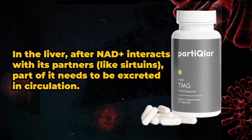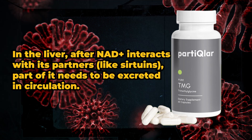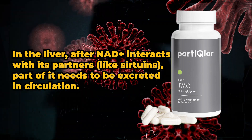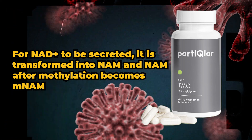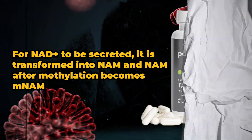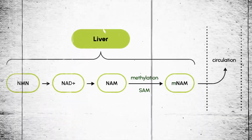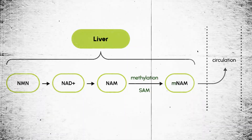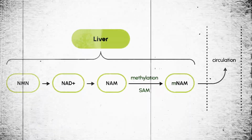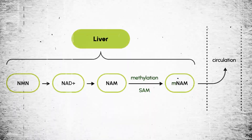In the liver, after NAD+ interacts with its partners like sirtuins, part of it needs to be excreted into circulation — this is where methylation comes in. For NAD+ to be secreted, it is transferred into NAM, and NAM after methylation becomes MNAM, or methyl NAM, which is the form secreted into the bloodstream. As shown in the diagram here: NMN to NAD+, then into NAM, then methylation pushes it into methyl NAM that then gets pushed into circulation.